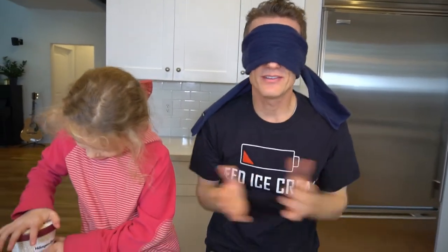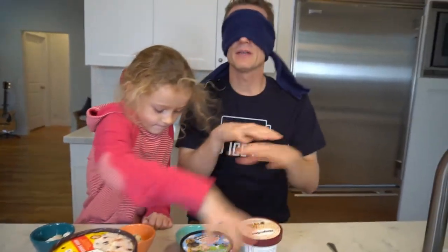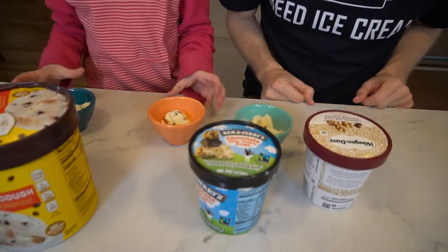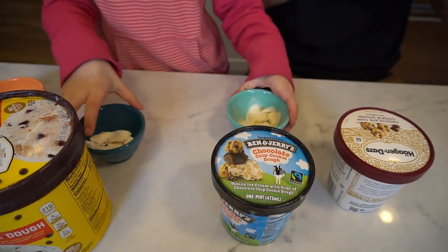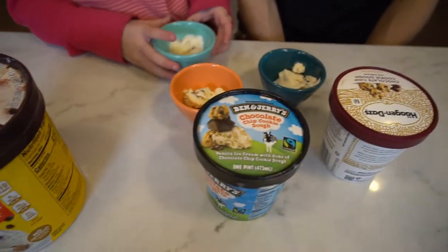I believe Eve has scooped the cookie dough ice cream into three different bowls. Mix them up, Eve — make sure that I don't know which one's which. And then I'm ready when you are. Just give me a bite of cookie dough ice cream. I'll have to try all three of them and then I can rate which one's the best. Go for it.